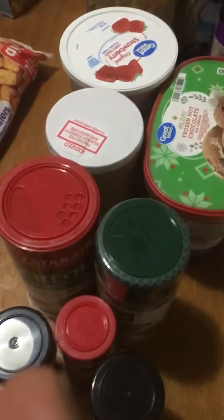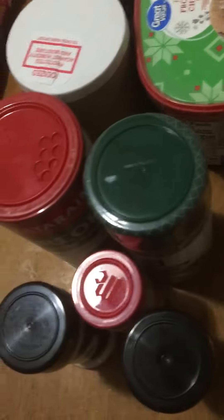We have some Adobo, some salt — which Erin took the label off of — we have some Creole seasoning, garlic salt, I have some sage, and some Body In Complete seasoning. That's my favorite seasoning, the Body In.